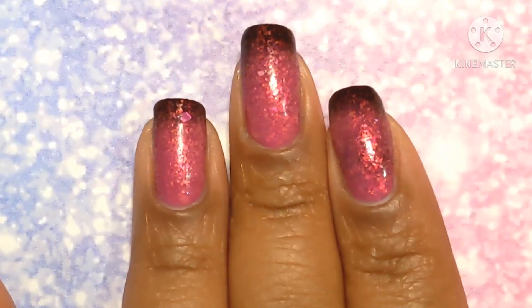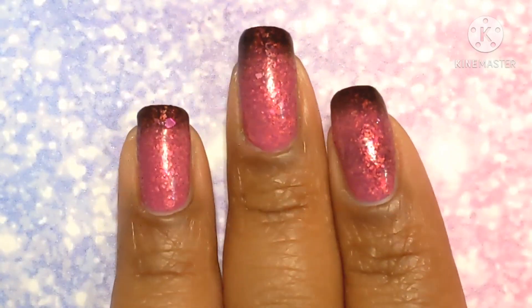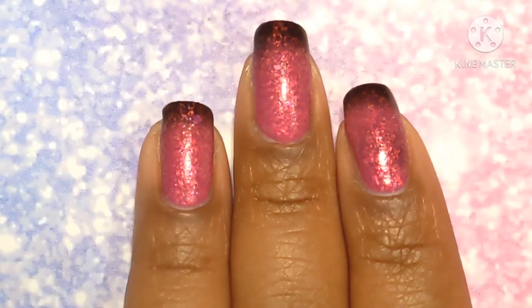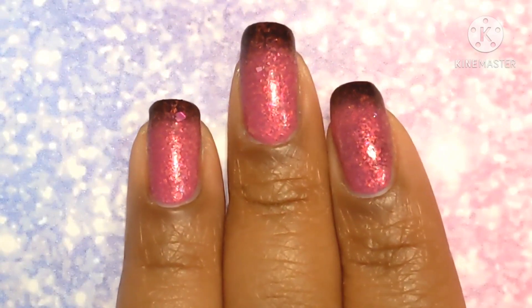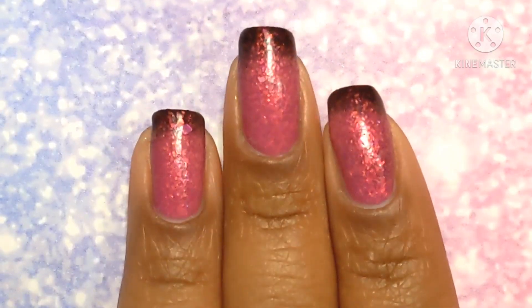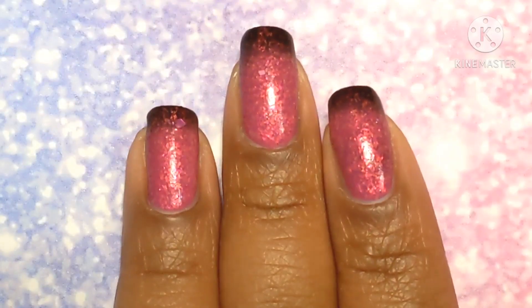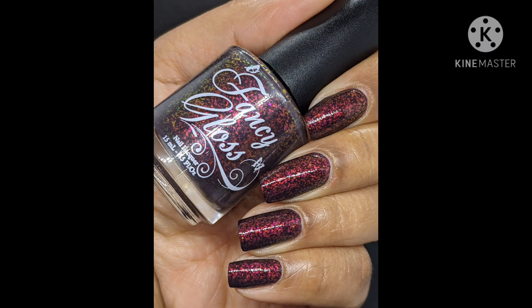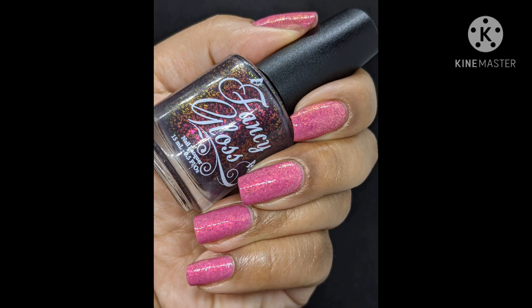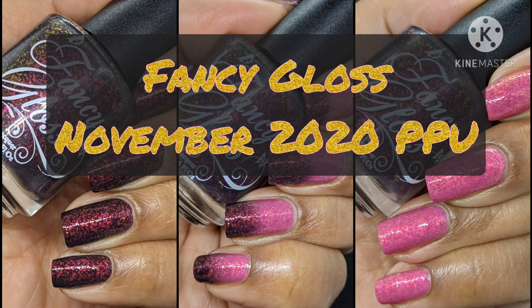This is exactly the kind of stuff I love to see in polishes with special effects. I'll go ahead and start wrapping up. Look forward to seeing the other polishes I was gifted by Jackie from Fancy Gloss in some of my upcoming videos, as well as a Fancy Gloss haul video, because yeah, I can't say no. Thank you guys for joining me — if you're part of my nail fam, I appreciate you so much. If you're new, I hope you'll consider subscribing. As always, take care of yourselves and I'll see you in my next video. Bye!